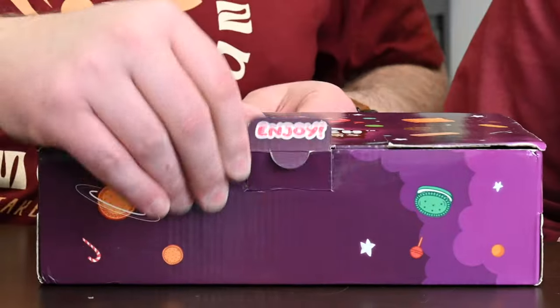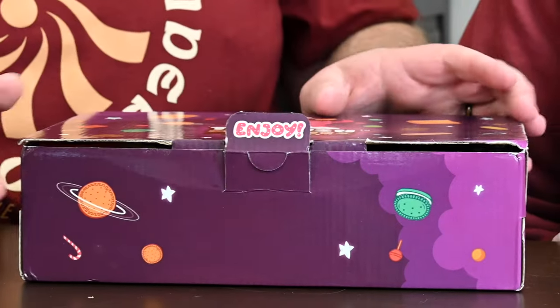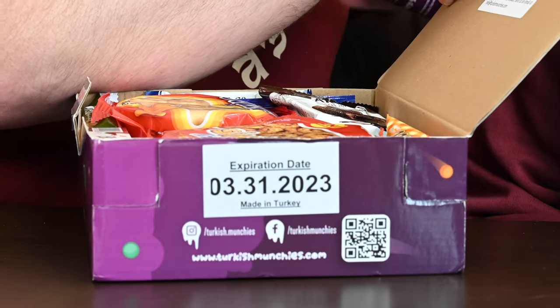So we haven't opened the box — we've taken the nutritional information out. One thing I like about this comparatively is it has an expiration date, and we're recording this still in January, so we got this box and are immediately opening it for freshness. Let's have a look at the Turkish munchies.